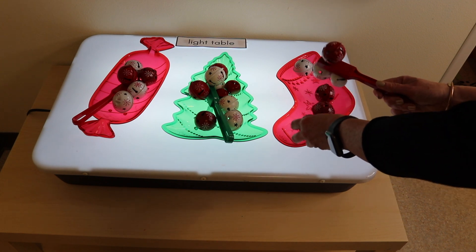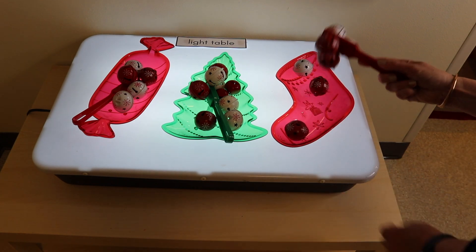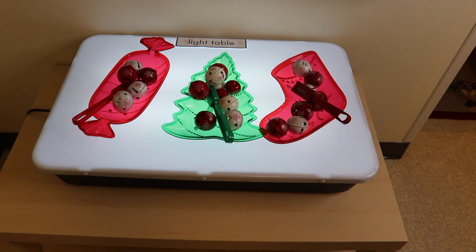Look at how fun they are to hold in the hand. They can use the magnetic wand to pick them up, they can shake them, and then they can release them back into the trays. We found those Christmas trays at the dollar store years ago, so they might still have them — you have to check that out as well.